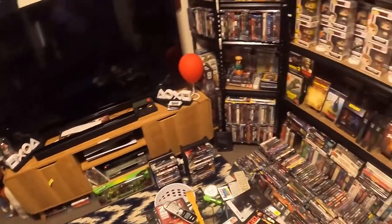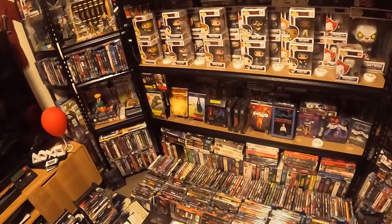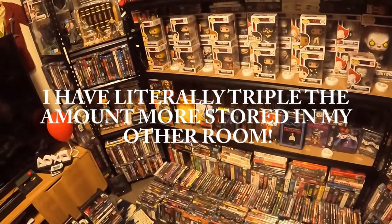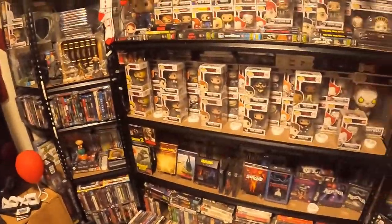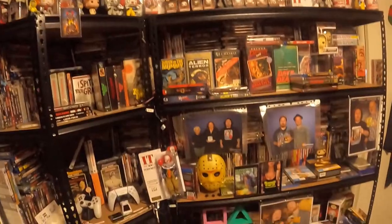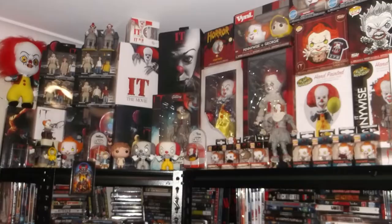I've got new carpet and a nice new rug which I purchased the other day. I don't know what to do with all those DVDs down there, but I'm going to put them A to Z. They're not as collectible as the stuff I have up there. If you want to ask me any questions about what I've got, please do.